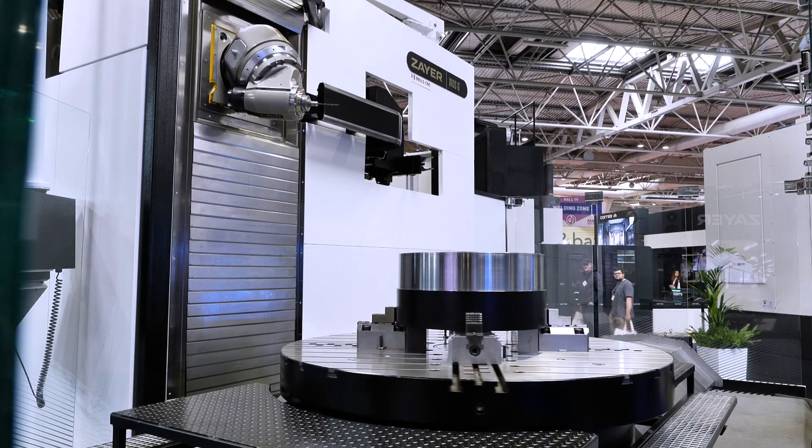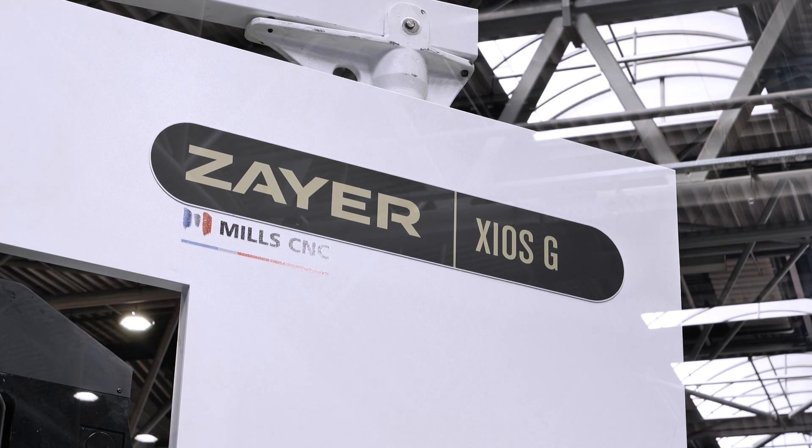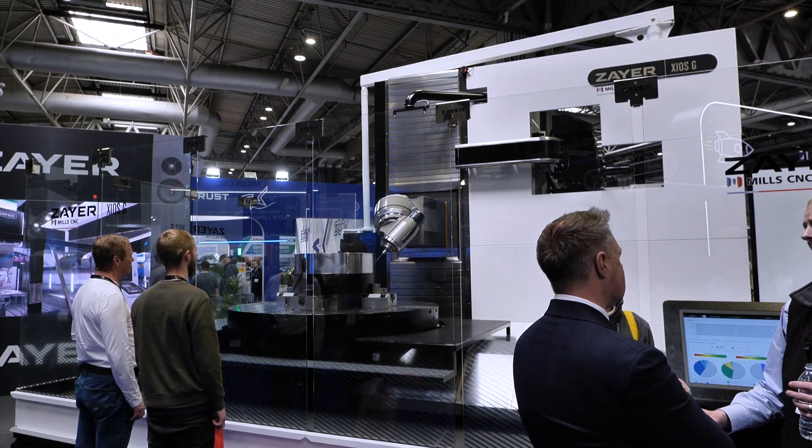And you called it multi-processing, multi-tasking. Yeah, we can see the head moving there. There's not a lot you can't do, is there? No, there's not. As you say, really, you want to put the parts on — you can turn it, you can mill it, you can five-axis machine it. That's what this will give you.